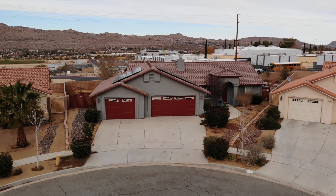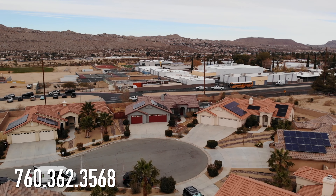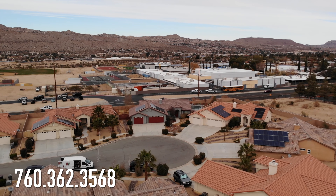If you like this property or would like to find out how much your property is worth in this crazy market, give me a call at 760-362-3568. My name is Paul Carr and thank you for watching.